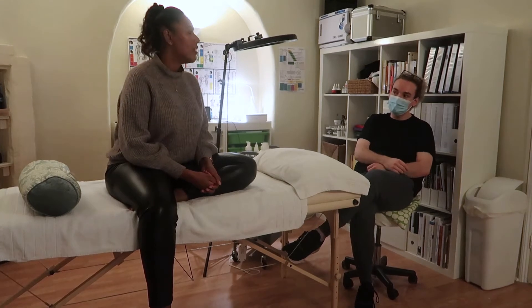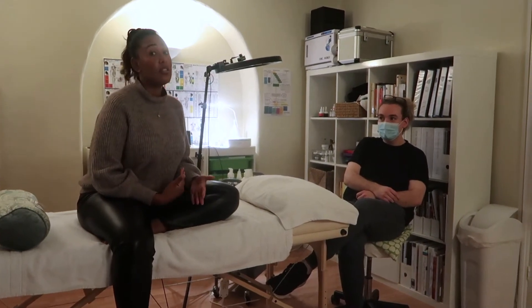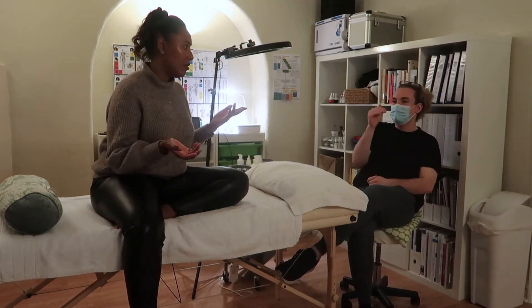Awesome. I'm definitely noticing that I don't have as much texture in my skin. My skin is a lot more smooth, and I'm guessing that's the resurfacing part of it. I'm assuming that as we do more of them, those scars will lighten.